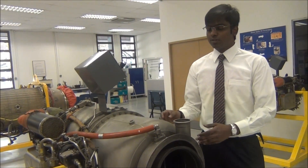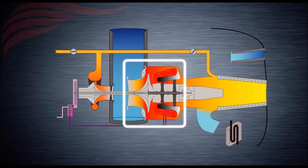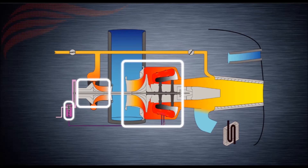The APU is composed of three distinct modules: the power section where the Brayton cycle occurs, the load compressor which supplies compressed air for the aircraft's pneumatic services, and the gearbox section where the electrical power generators and starter motors are coupled.